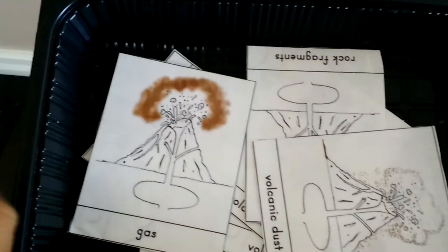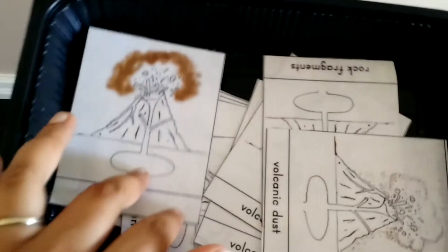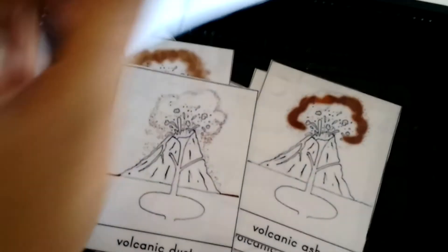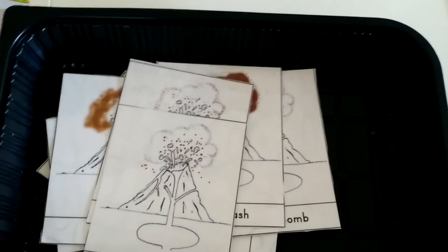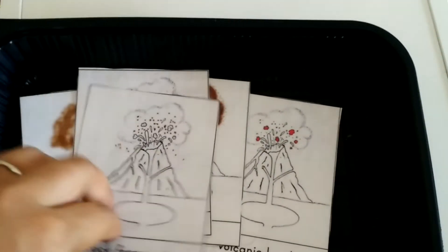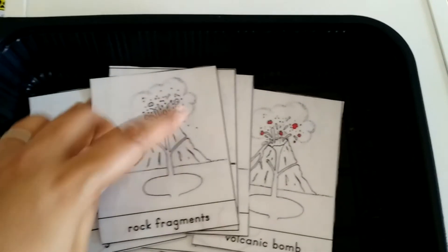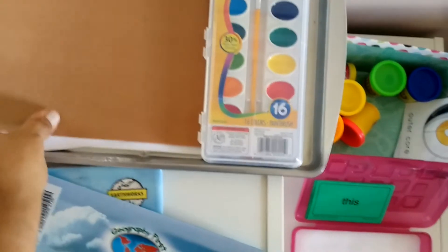I have different stages of a volcano, so we will go over these and then I'll probably have her type them so she memorizes them more easily. I don't expect her to memorize words like 'conduit,' but volcano, ash, gas — I want her to be able to spell those. After we go over it and two days pass, I'll cut out the labels so she can match them to the picture.